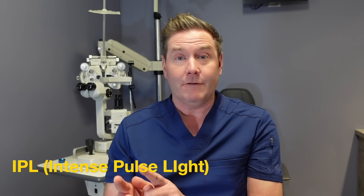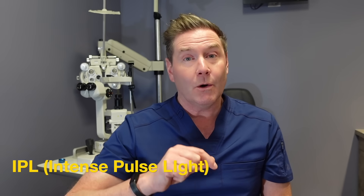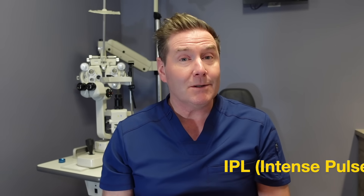If Xdemvy isn't enough, you may want to consider IPL — intense pulse light. IPL has been used in dermatology and aesthetics for a long time to treat rosacea and sunspots. We also now use it in eye care to treat dry eye disease. When used in and around the eyelashes, IPL will kill Demodex mites, making it a very effective treatment that also addresses dry eye disease.